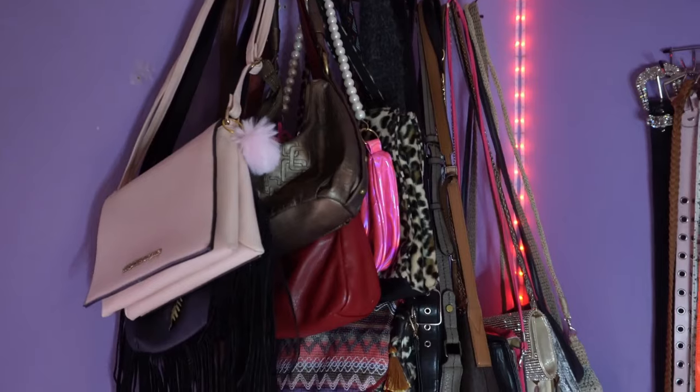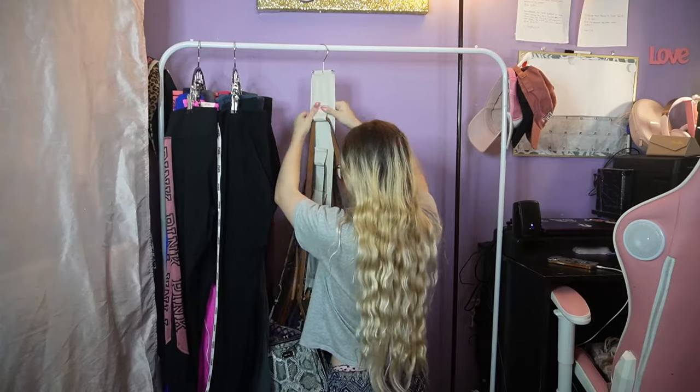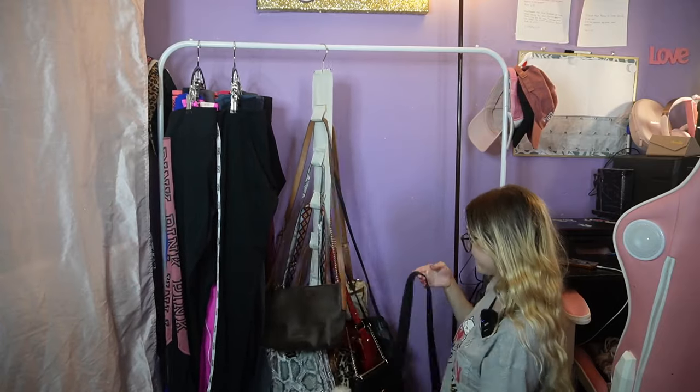I used to have my purses hung up on the wall, but I put it too high and it was so heavy it crashed down. I didn't get it on camera crashing down, but it fell and I just put everything in a laundry basket until I figured out a solution. Then I saw this on Temu — it's only $5, so I added it to the one-click pay. It says it holds up to 14 purses. I might have more than that, but I can get another one.